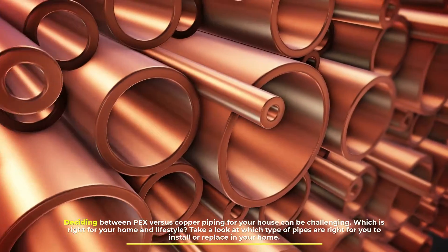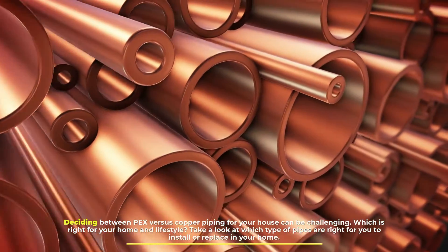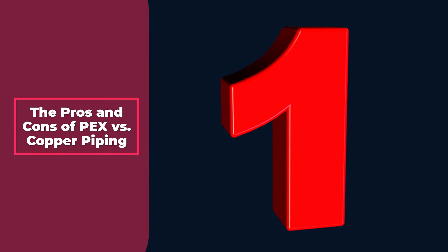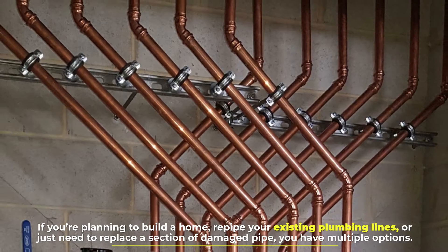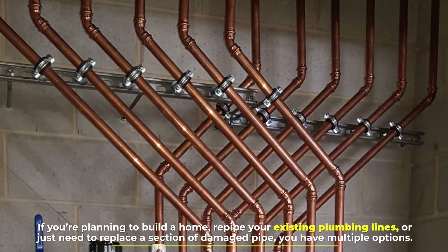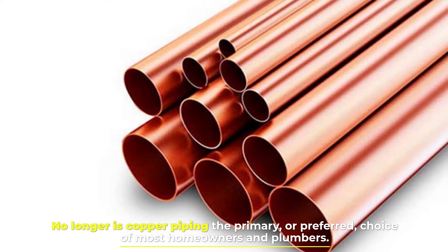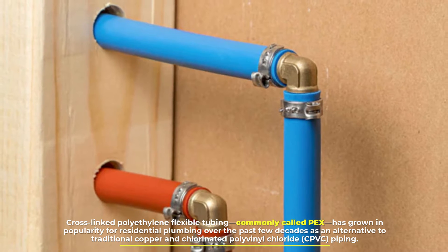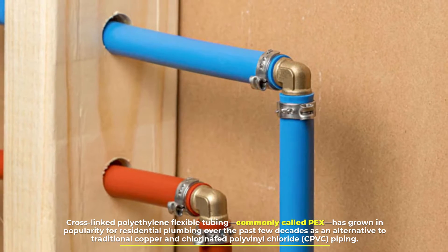Deciding between PEX versus copper piping for your house can be challenging. Which is right for your home and lifestyle? Take a look at which type of pipes are right for you to install or replace in your home. If you're planning to build a home, re-pipe your existing plumbing lines, or just need to replace a section of damaged pipe, you have multiple options. No longer is copper piping the primary, or preferred, choice of most homeowners and plumbers. Cross-linked polyethylene flexible tubing, commonly called PEX, has grown in popularity for residential plumbing over the past few decades as an alternative to traditional copper and chlorinated polyvinyl chloride, CPVC piping.